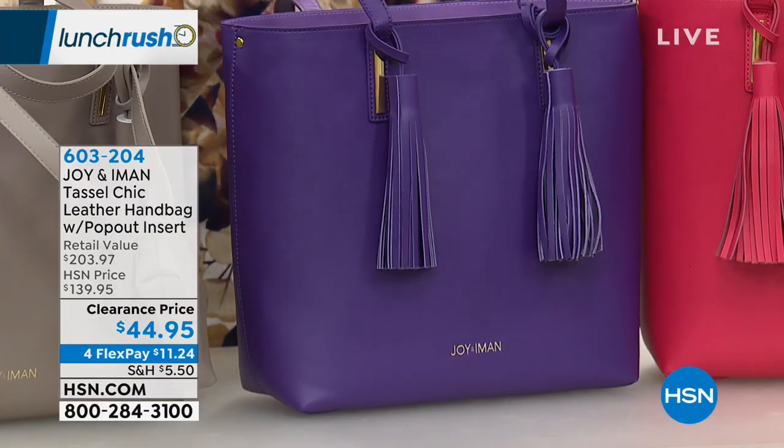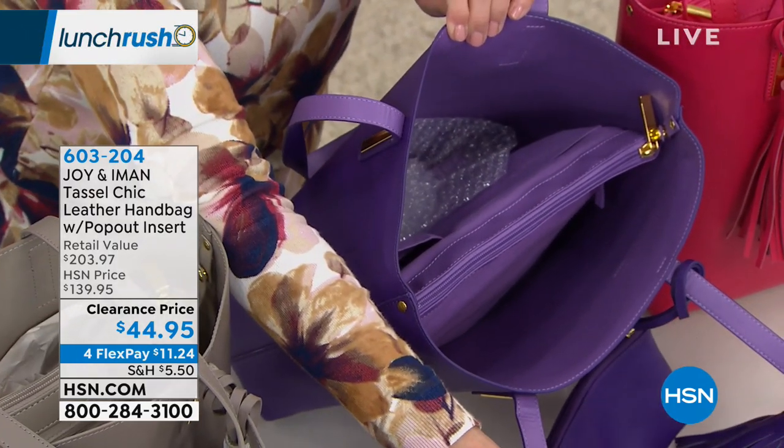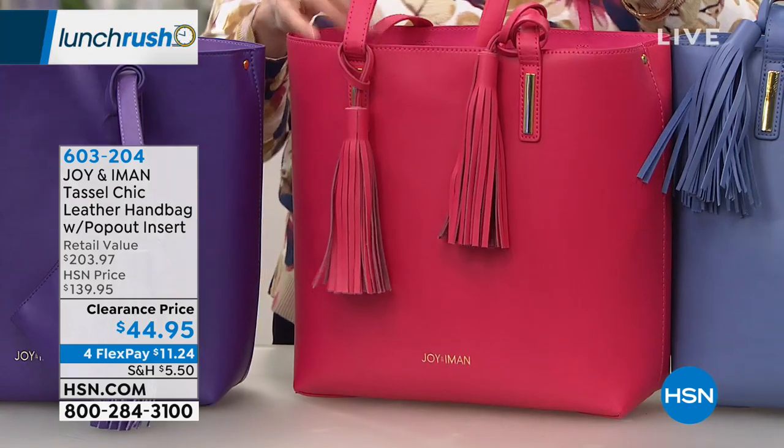We've got the purple, which is gorgeous. The inside has a lavender interior — absolutely stunning. And then there's the raspberry — with the pink interior. That is so feminine and fun.